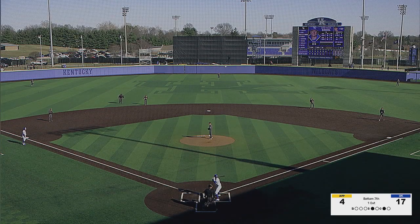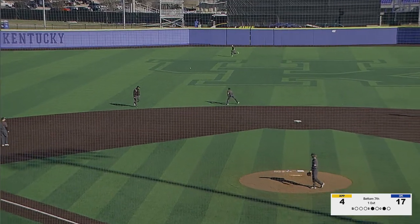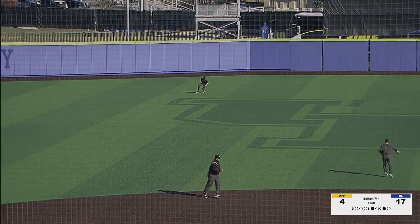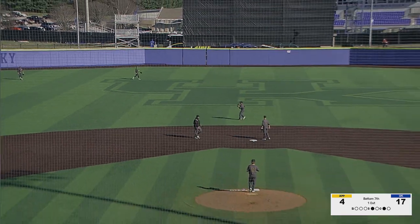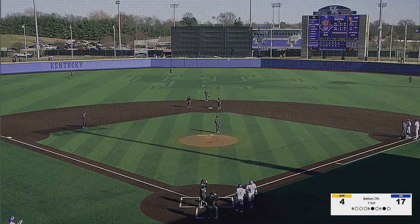Here's a line drive into center field, base hit. That scores Elliott Curtis. And Brayden Daniel makes it 18-4 as he gets a base hit in his first at bat this afternoon and drives in Elliott Curtis.